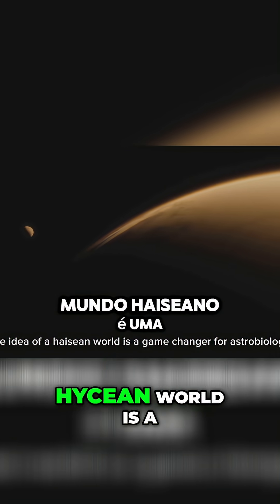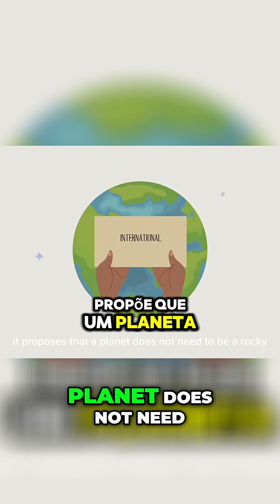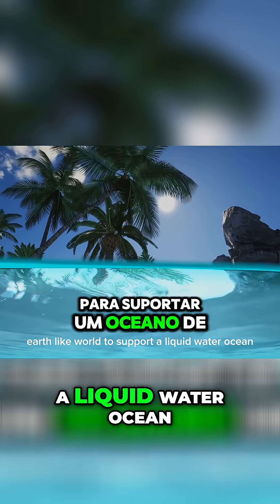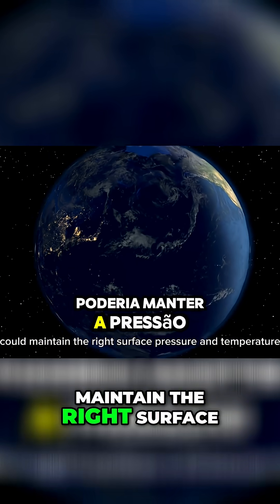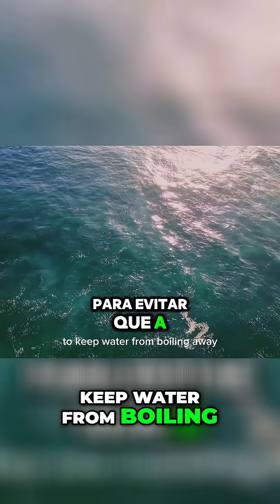The idea of a Hycean world is a game changer for astrobiology. It proposes that a planet does not need to be a rocky, Earth-like world to support a liquid water ocean. Instead, a sub-Neptune with a thick hydrogen envelope could maintain the right surface pressure and temperature to keep water from boiling away.